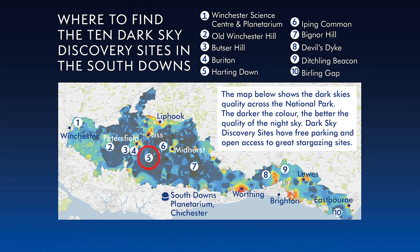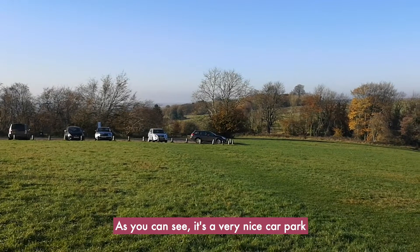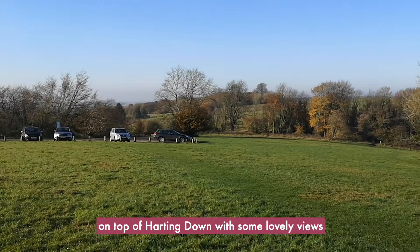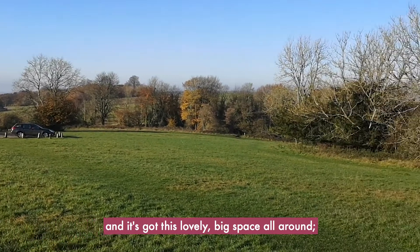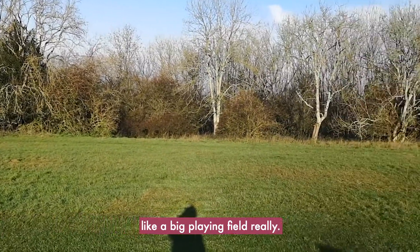So this is Harting Down. It's run by the National Trust. There's a fee to pay when coming to the car park. As you can see it's a very nice car park at the top of Harting Down with some lovely views and it's got this lovely big space all around, like a big playing field really.